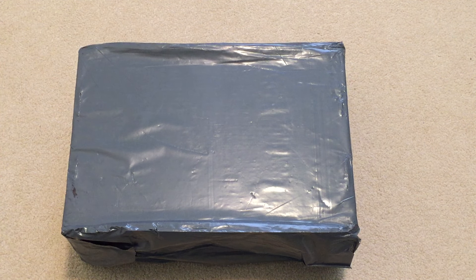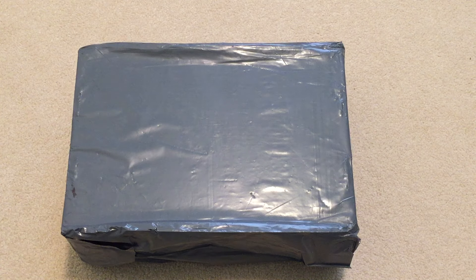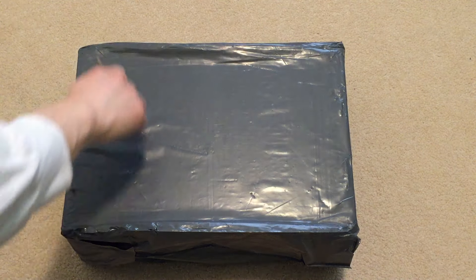I got a new sneaker pickup from END. I saw that they restocked and they had my size, so I picked it up.